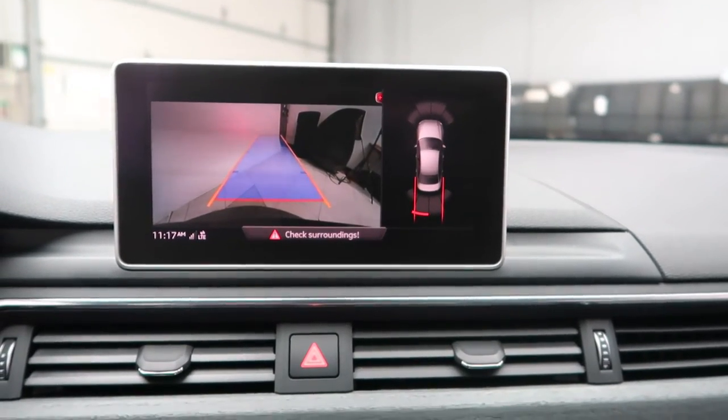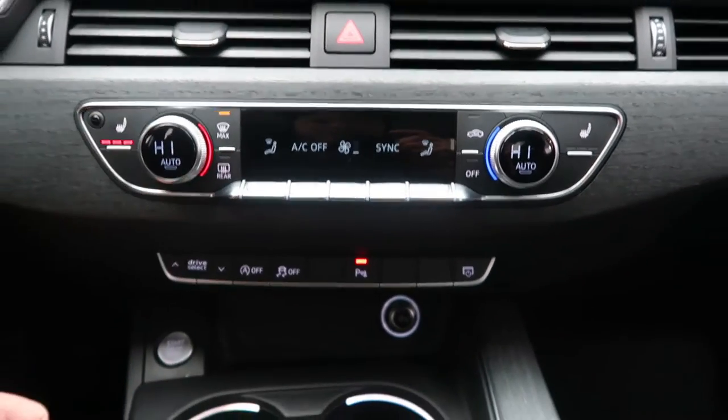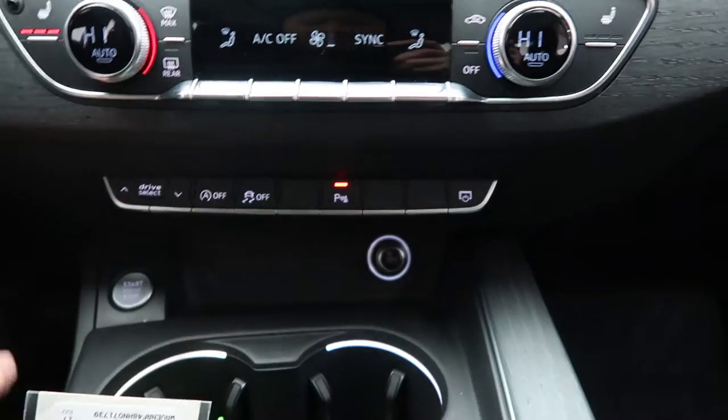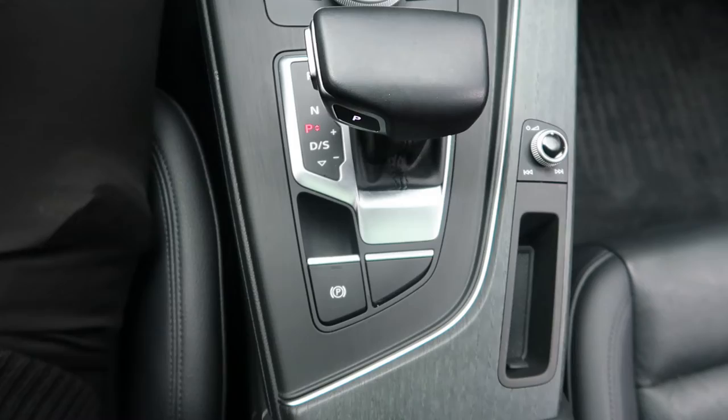Rearview backup camera with sensors. Dual zone climate controls. Heated seats. Different driving selections. Hard keys for the infotainment center. Automatic transmission.